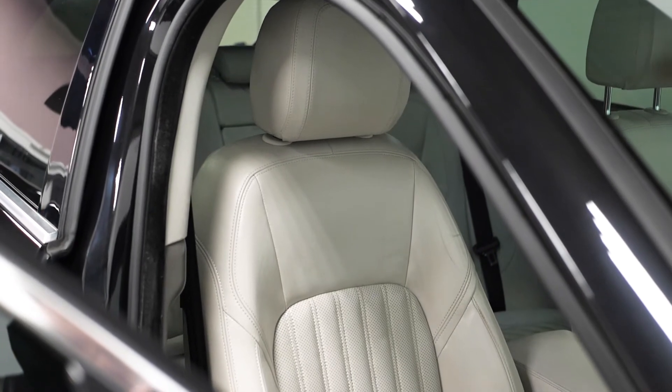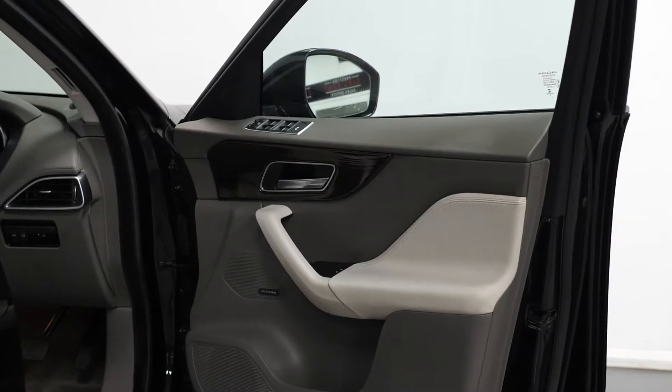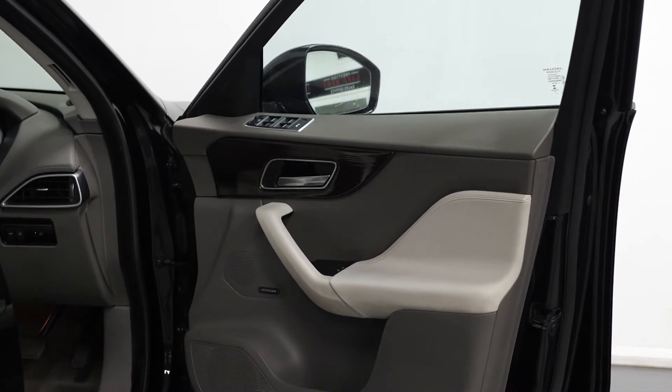The vehicle does come with a panoramic glass sunroof, the Meridian sound system, and a reversing camera as extra features on top of the Portfolio specification.